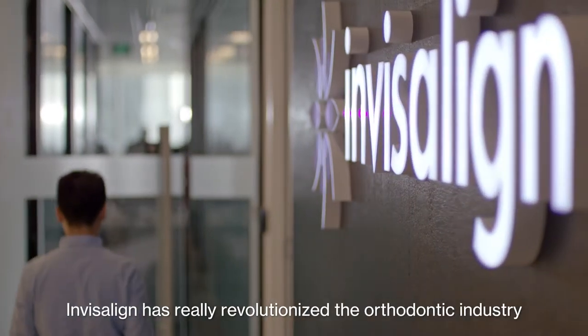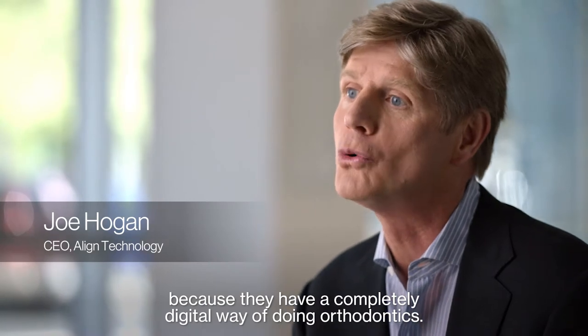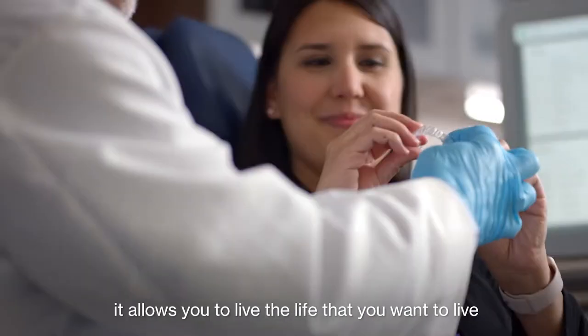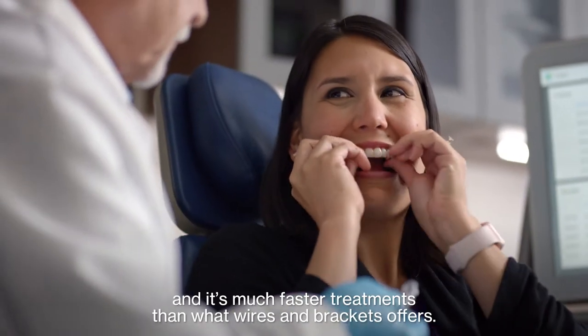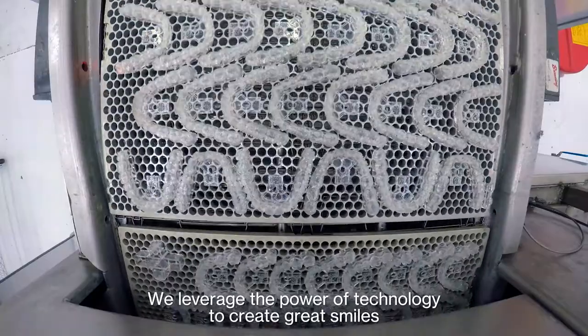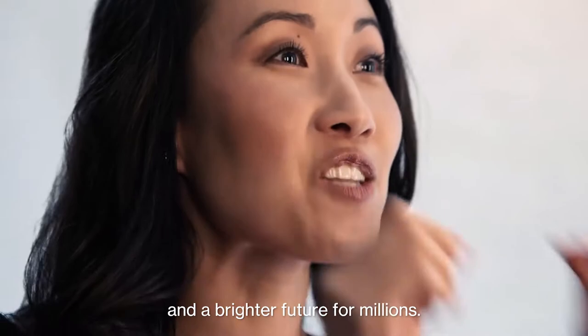Invisalign has really revolutionized the orthodontic industry because they have a completely digital way of doing orthodontics. It's convenient, non-invasive, it allows you to live the life that you want to live, and it's a much faster treatment than what wires and brackets offers. We leverage the power of technology to create great smiles and a brighter future for millions.